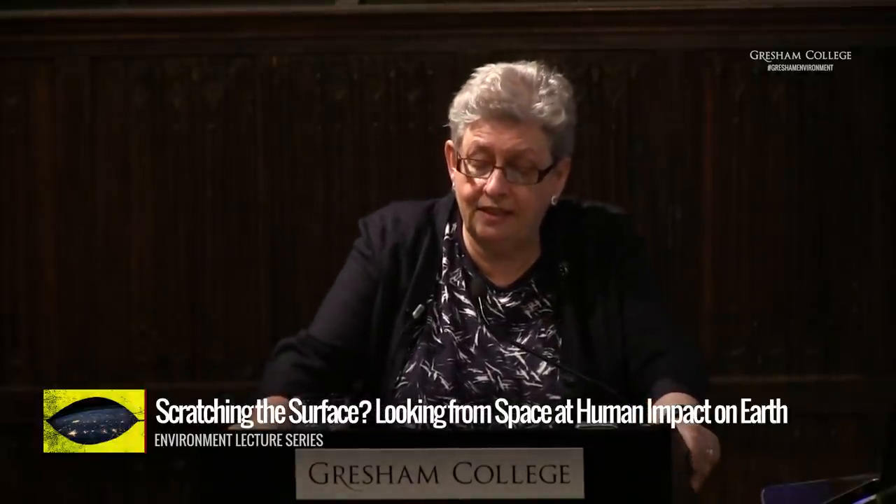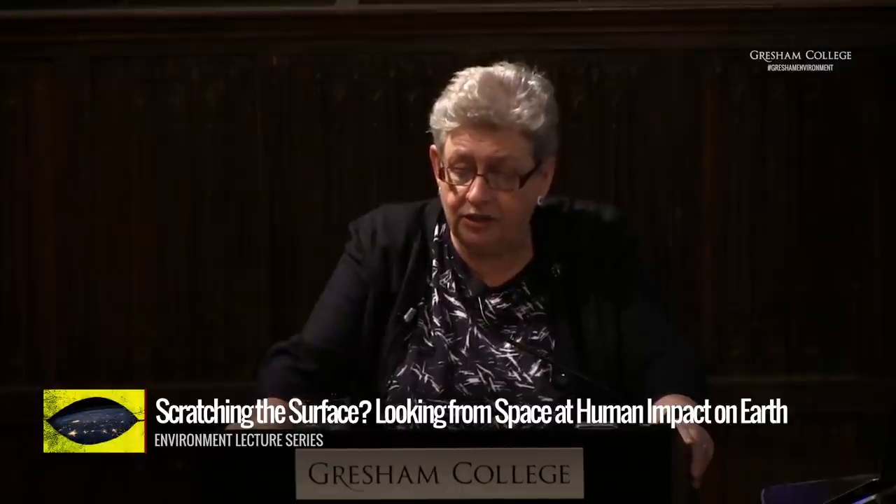Good evening, ladies and gentlemen. It's great to see a good room full, and I gather there are people downstairs as well, so welcome to those too. This evening is the first of my 2016-2017 series of environmental lectures. This year, I'm going to be exploring the theme 'A Bigger Picture,' which is looking at some of the global-scale challenges that face us, how we might think about them, the scope of them, and what might need to be done to take some sort of action about them.